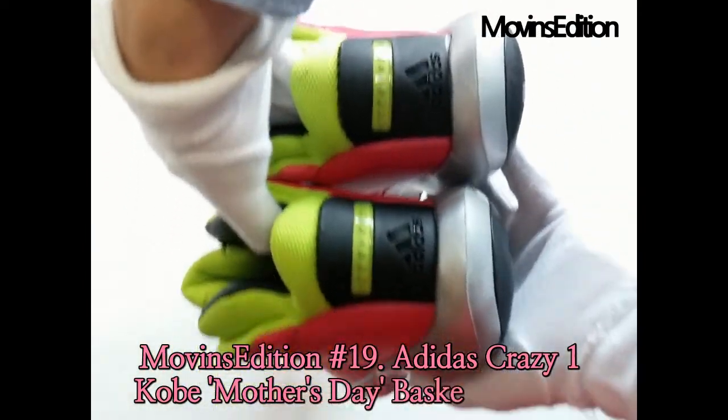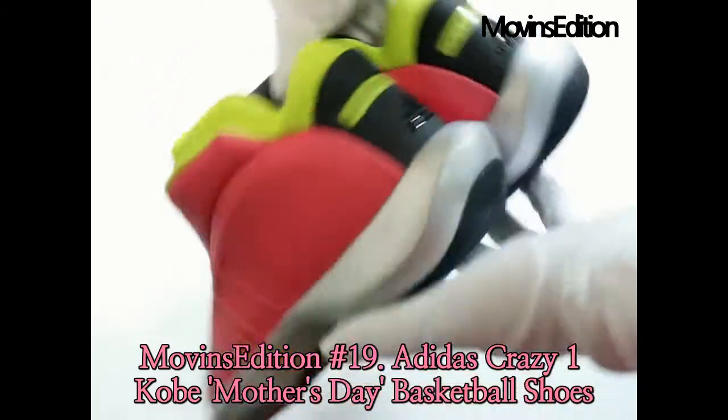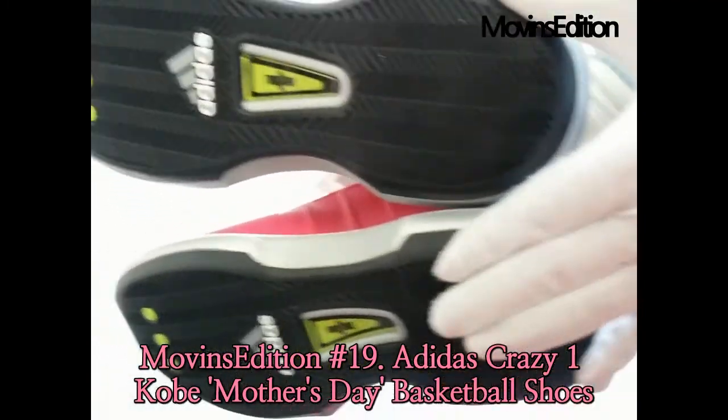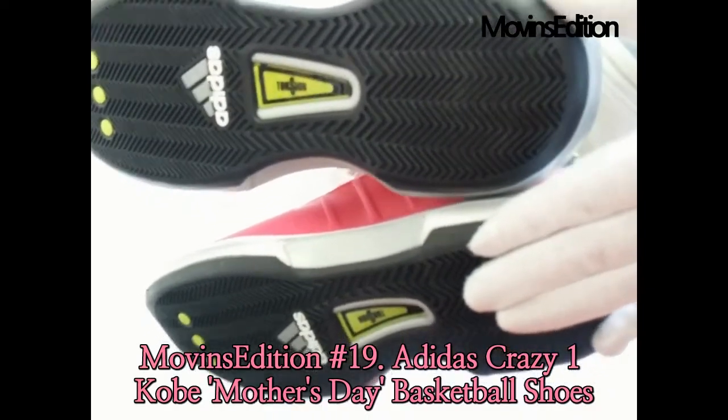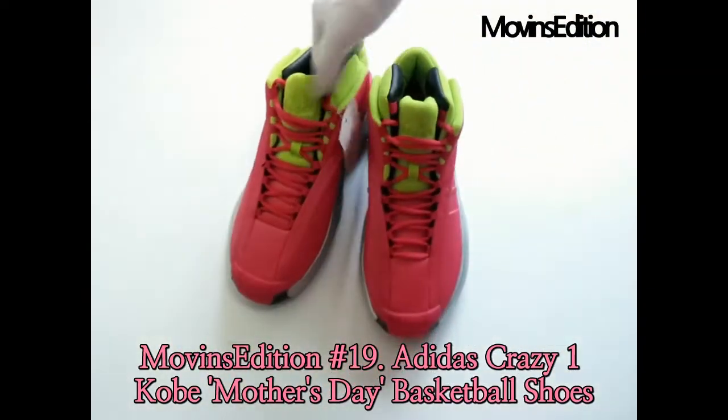Built to hug the foot for added stability, they feature a lightweight AVA midsole for cushion comfort. An engineered dual density outsole provides enhanced traction and grip.